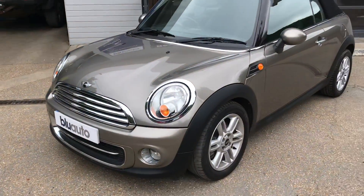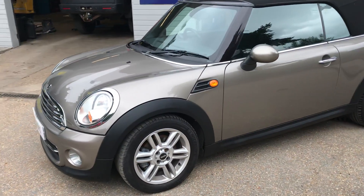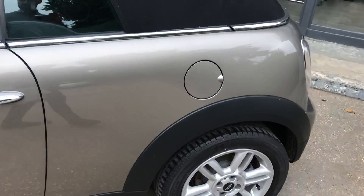The nice thing about this car is it's capable of 49.6 miles to the gallon, which is very good. It has an insurance group of just 18 and a road fund licence of £140 for the year, which is very good.